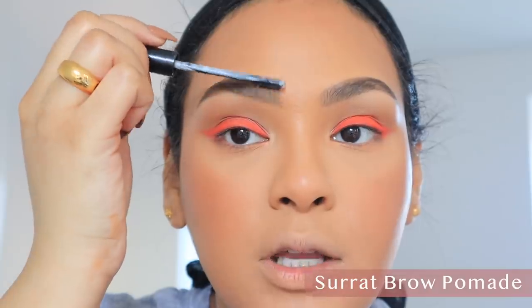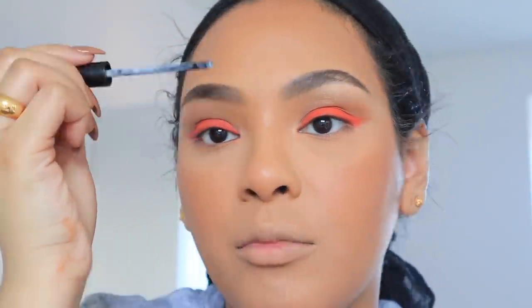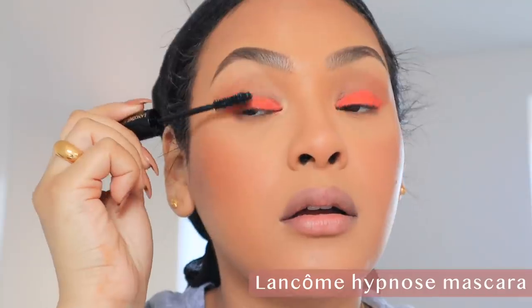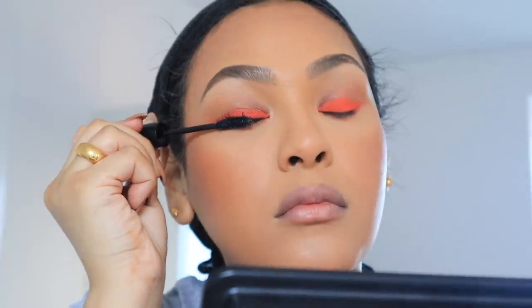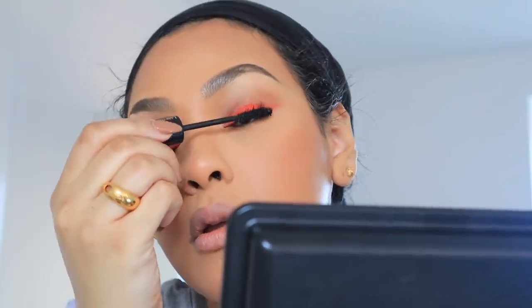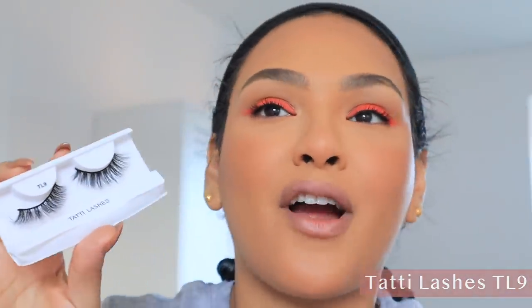I'm going to set my brows with some Surat brow paint pomade — it's one of the best out there, so good. I'm not really proud of my brows today but you guys are quite forgiving. I'm going to go in with some Lancome mascara. My all-time favorite lashes are the Tati lashes in TL9 — they're so wispy, so beautiful, they just look so fluffy on your eye. It's just lush.